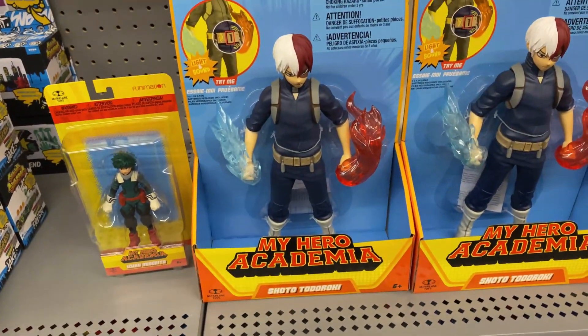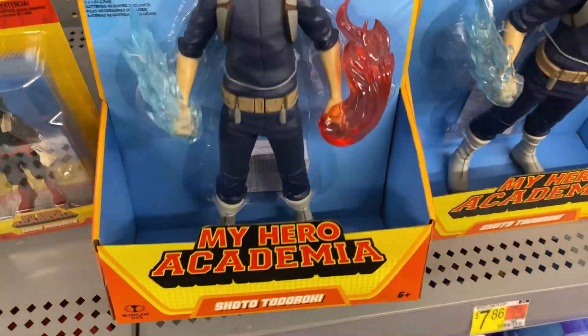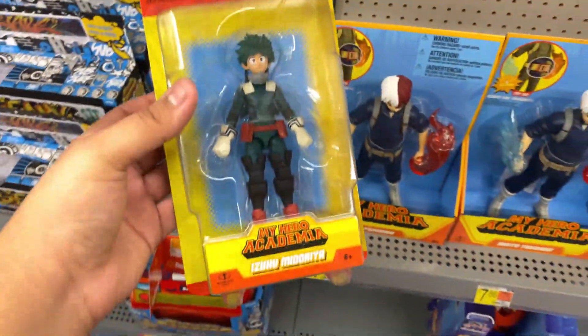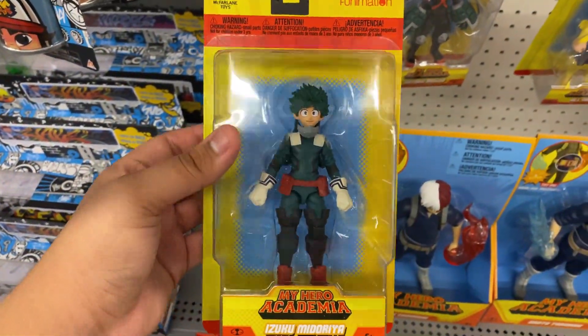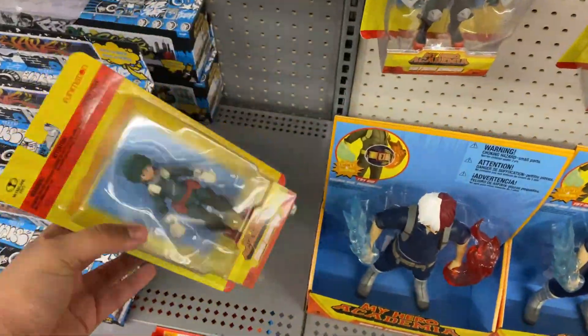The Todoroki figure is a decent-looking 5-inch figure right here, but I probably won't buy it since I don't really collect these. Another thing they have is a Deku 5-inch figure. This actually doesn't look half bad, but I already ordered the Amaguchi, so I'm gonna get that one instead.